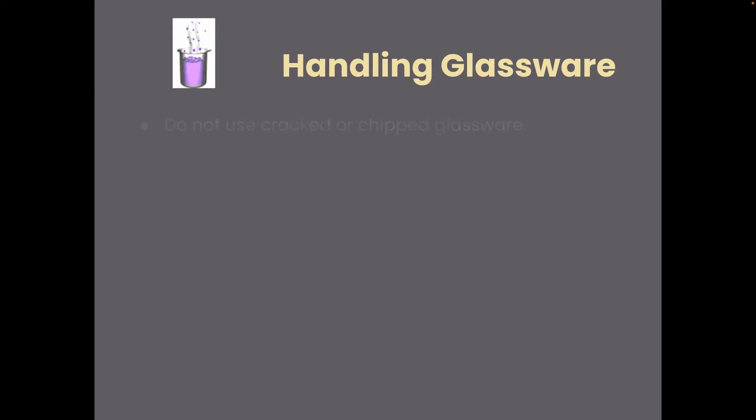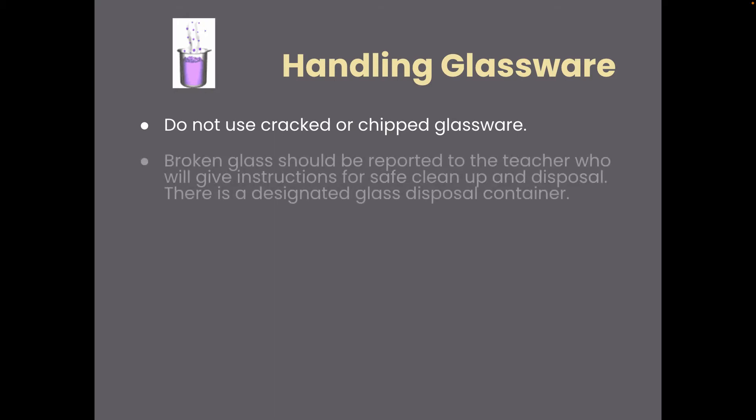When handling glassware, be aware that it can get chipped or cracked. Do not use anything that has chips or cracks because the integrity of the glass is compromised. If you break glass during a lab — and it will happen, and that's okay — come and get me. I will come over and help clean it up. I do not want you touching broken glass.